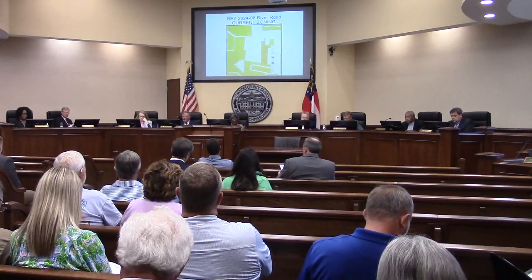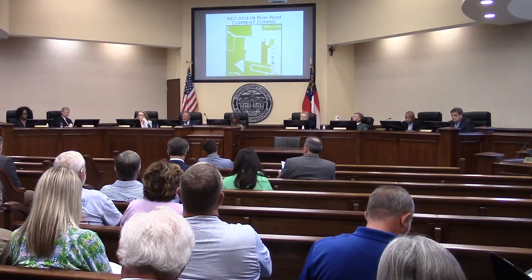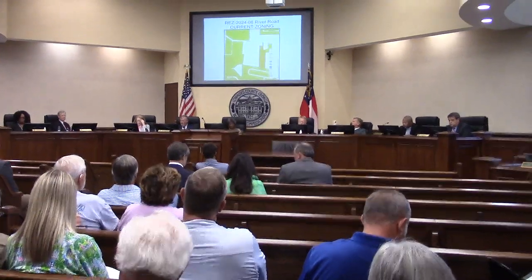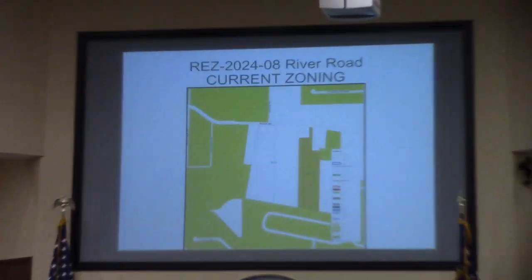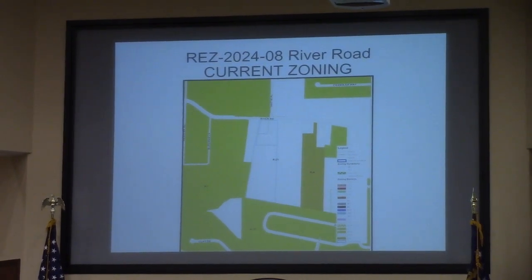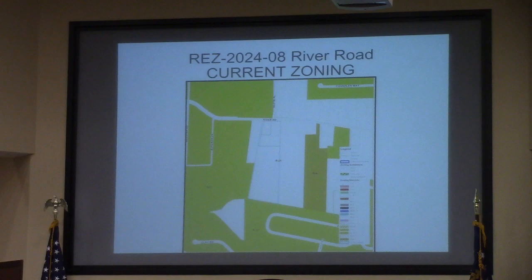This is REZ 2024-08, River Road, located at 4374 River Road. This involves 15 acres, currently zoned R21. The request is for a Planned Development and it will be served by county utilities.